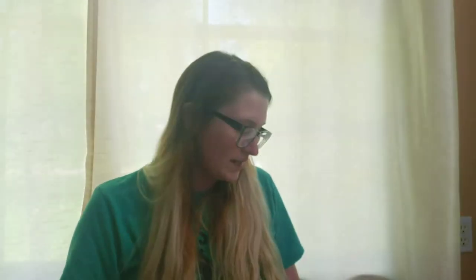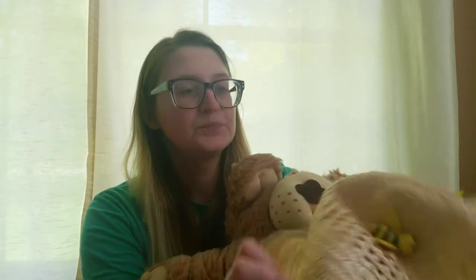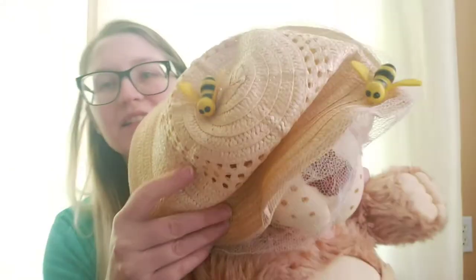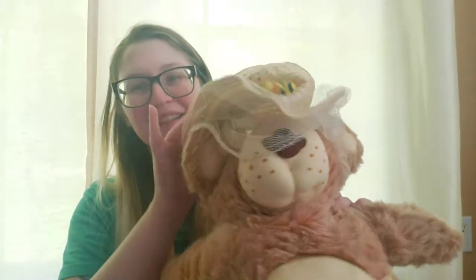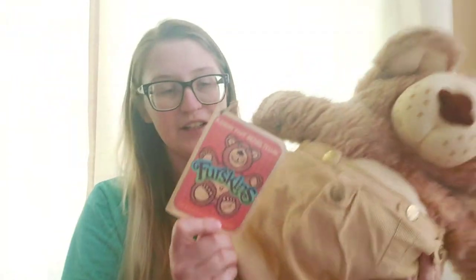They're so cute, I love them. I really want them all, and I don't feel that way about any Cabbage Patch — not even the Hasbros. I wanted to show Boone second. Boone has his hat. Boone is the beekeeper. I wanted to show him second because he actually has his literature here, and it's got the story of the first skin bears.